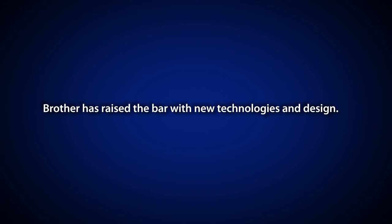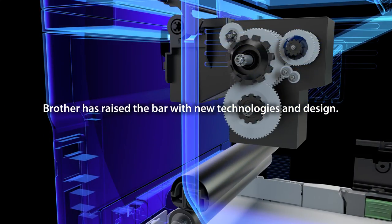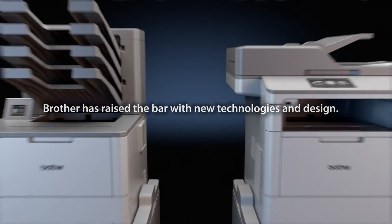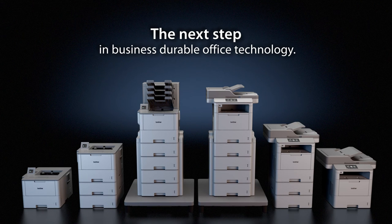Brother has raised the bar with new technologies and design — the next step in business durable design for higher print volume workgroups.